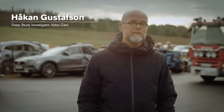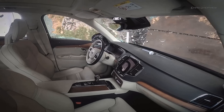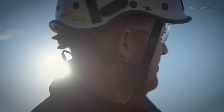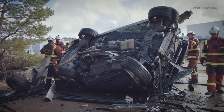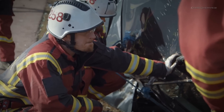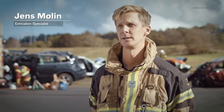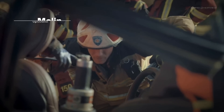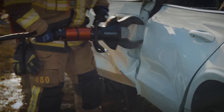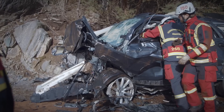Today we have dropped 10 cars from 30 meters from a crane. We do that because the rescue team or emergency services need to develop new methods to release people inside the car after a severe crash. We are several different rescue services cooperating to find the best practice in tools, methods, and tactics regarding extrication in car accidents.